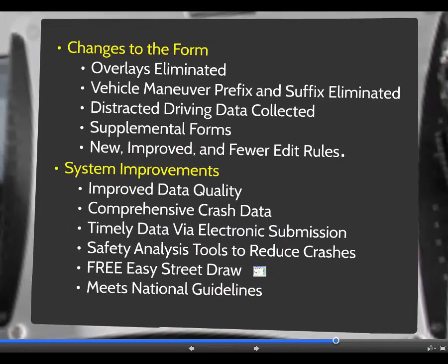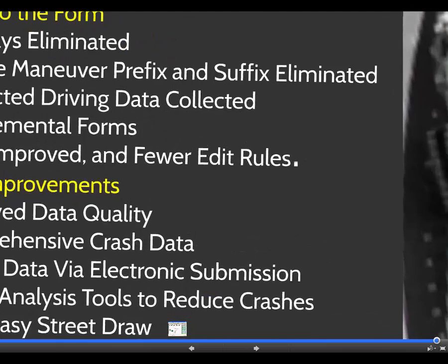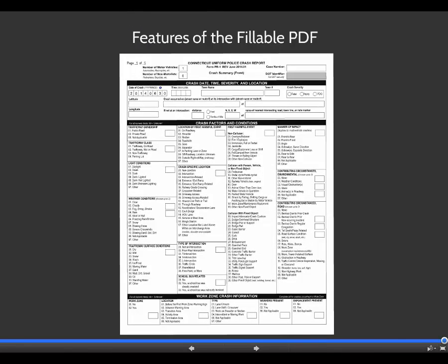Lastly, the new crash report form complies to national standards, which means the data collected will ensure that Connecticut is eligible for federal funding to address crash-related issues identified through the analysis of crash data. The Department of Transportation has developed a fillable PDF form that will allow police departments to complete a crash report and then generate a file for electronic submission.